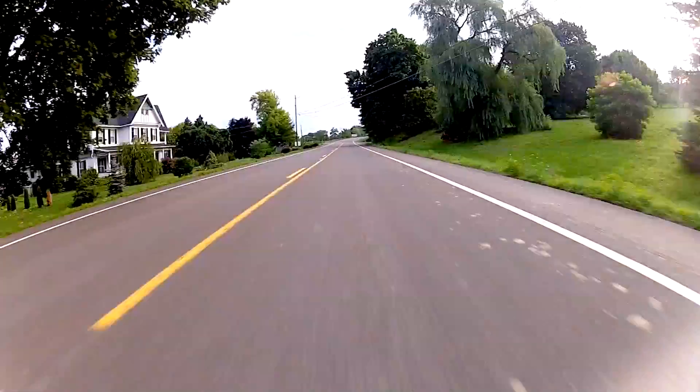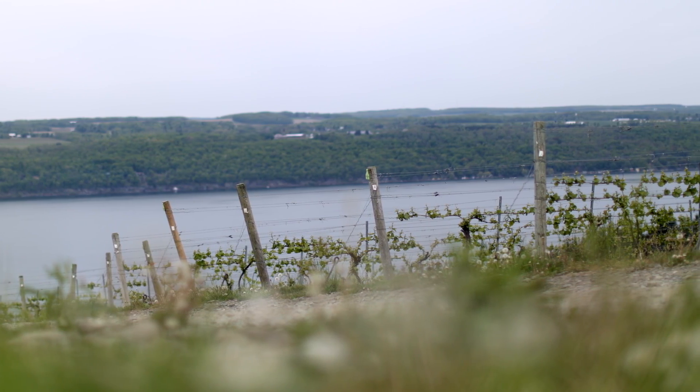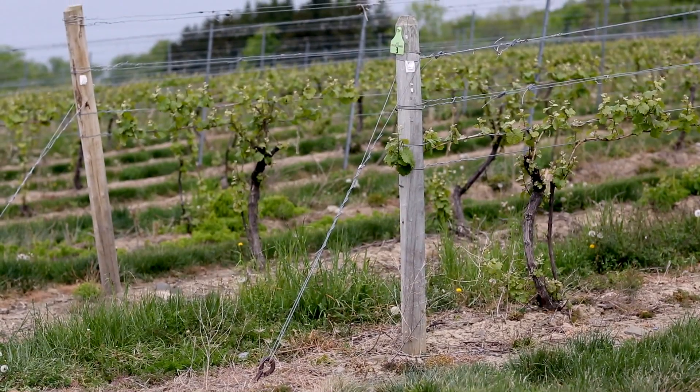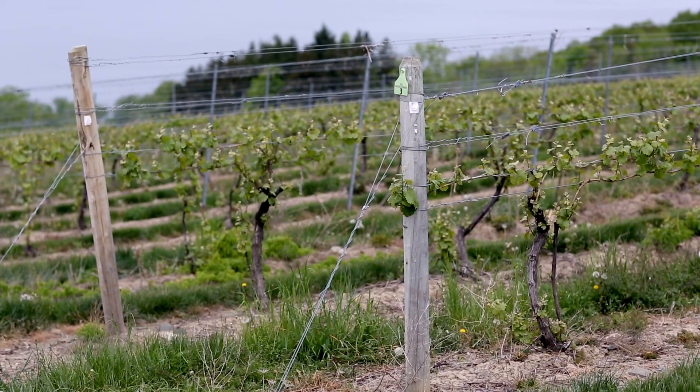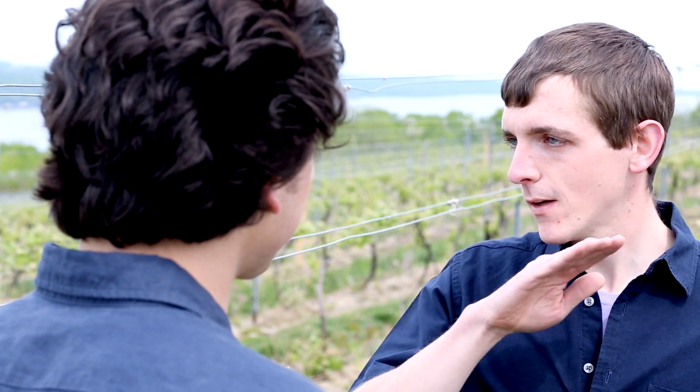We're in Sawmill Creek Vineyard, which is arguably not only a very beautiful site, but certainly produces some really compelling wines. One of the first things you notice is just the slope of this site — it's perhaps breathtaking. You wouldn't notice it from the road, but then you'd start driving down and there's this steep drop-off right to the lake. The property actually ends at the lake.